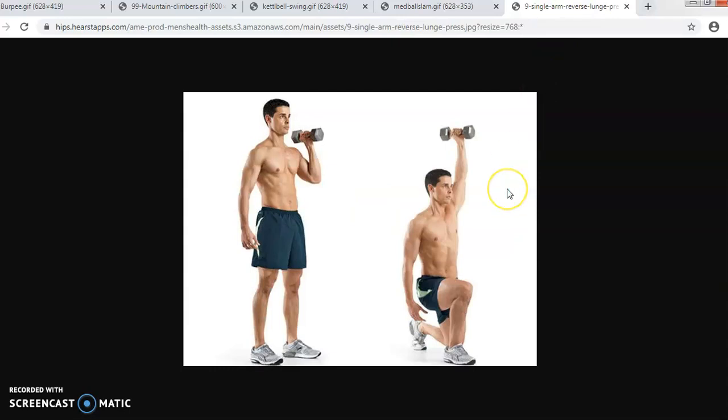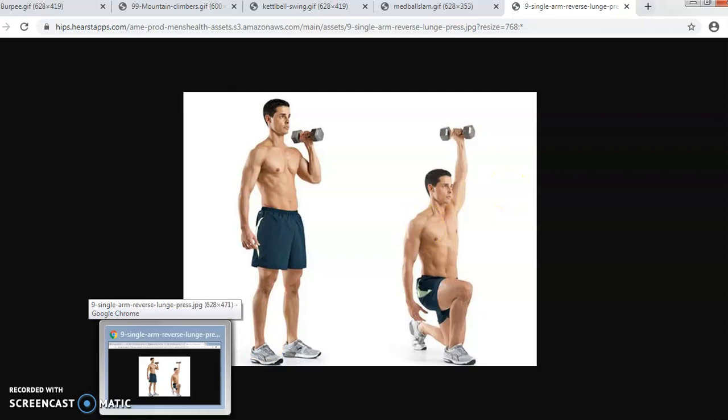So these are the different exercises. I hope guys you will enjoy this video, and if you perform these exercises you will definitely have positive results. Like and subscribe — thank you very much!